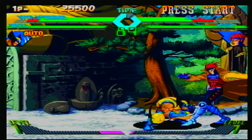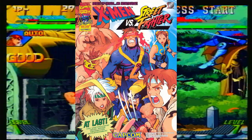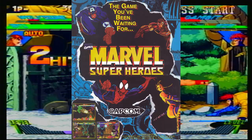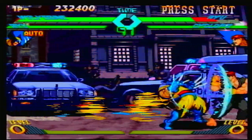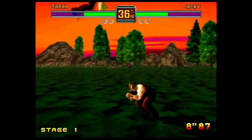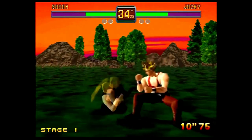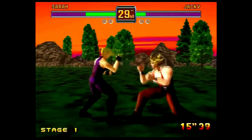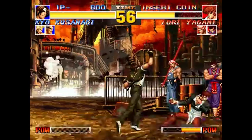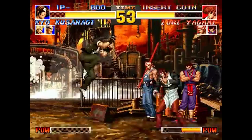X-Men vs. Street Fighter was originally released in arcades in 1996, a year after Marvel Super Heroes. It was the first crossover game between two different companies. What that means is that while there were crossover fighting games before then, it was usually two different franchises from the same company — games like Fighters Megamix, The King of Fighters — but they never really tiptoed outside of that.